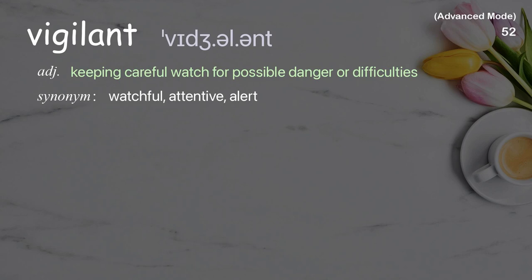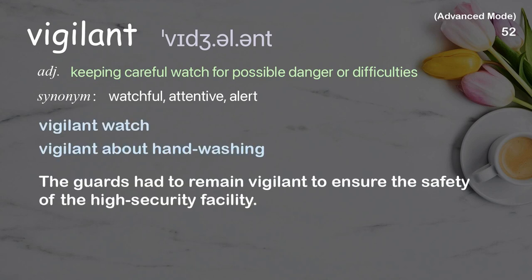Vigilant: Keeping careful watch for possible danger or difficulties. Examples: Vigilant watch, Vigilant about hand-washing. The guards had to remain vigilant to ensure the safety of the high-security facility.